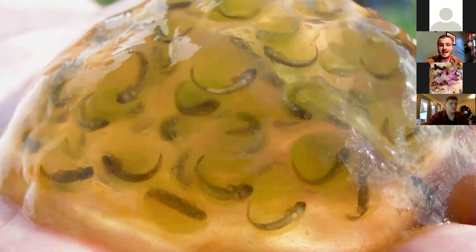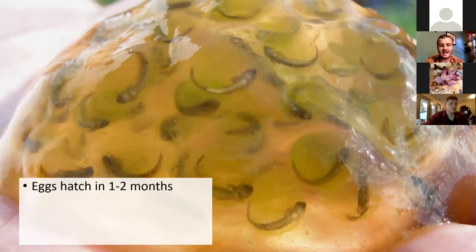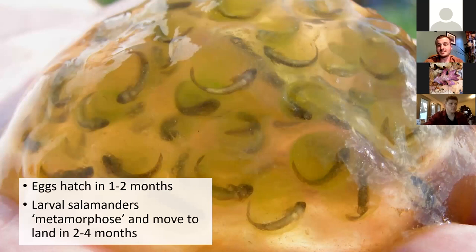Over time, as the egg mass expands and ages, you'll find algae inside the individual eggs, and eventually little larval salamanders begin to form. Those eggs will hatch in one or two months. The larval salamanders will then metamorphose in another two to four months after that. If breeding in permanent water, sometimes the young will stay in the wetland over winter and emerge the next spring, but that's not normally how it works.